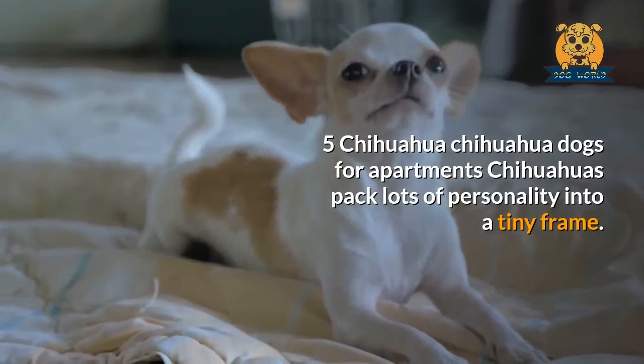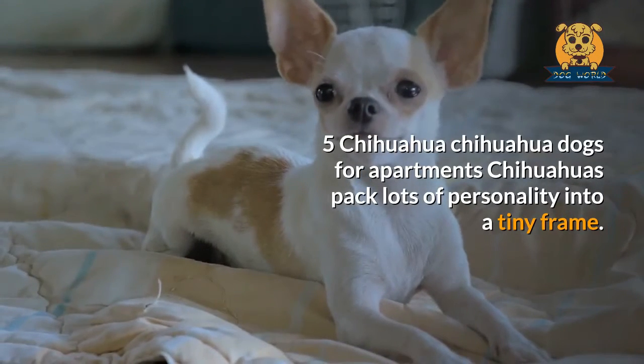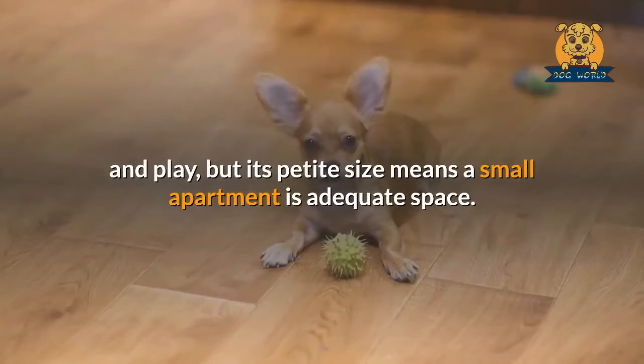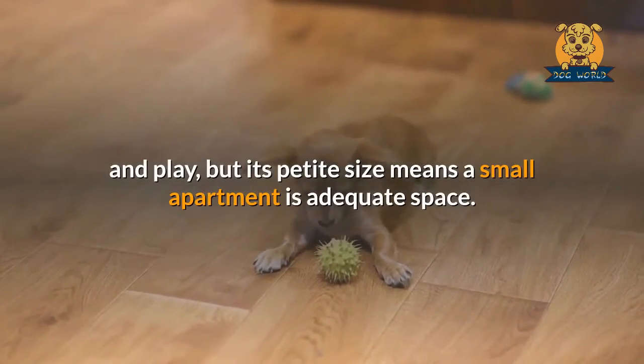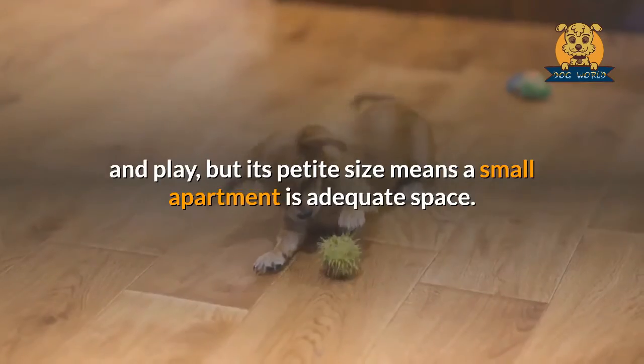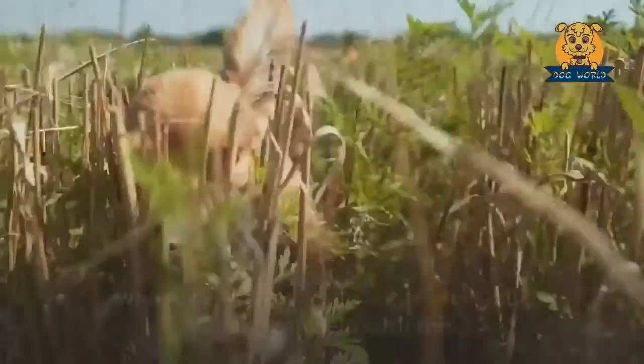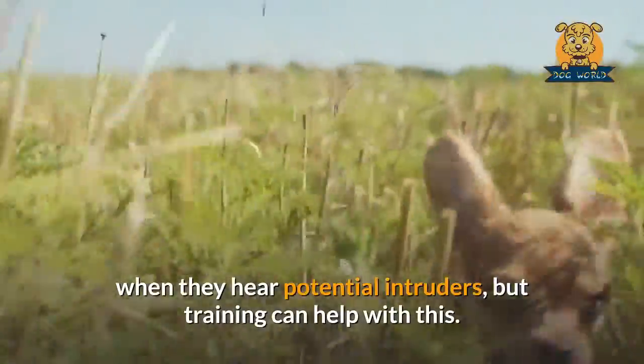Chihuahua. Chihuahuas pack lots of personality into a tiny frame. The breed has a medium to high energy level, requiring daily walks and play, but its petite size means a small apartment has adequate space. Some Chihuahuas can be a bit vocal, especially when they hear potential intruders, but training can help with this.